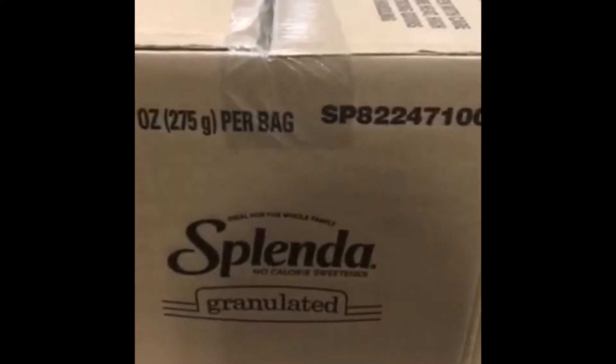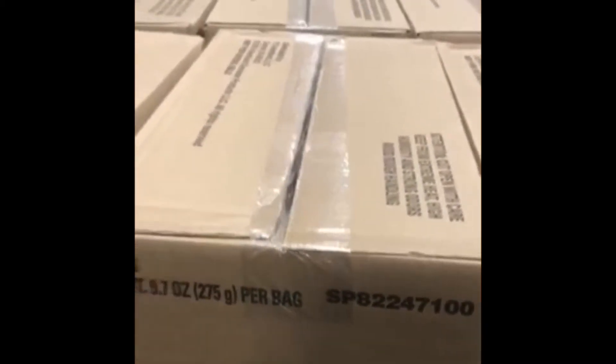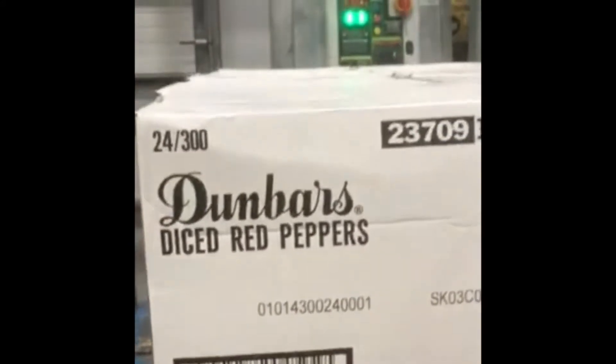This one comes in at 8 every time. Splenda granulated sugar, the bags — 8 every time. This one comes in at 15 every time. Diced red peppers, 15 every time.